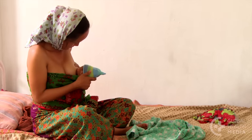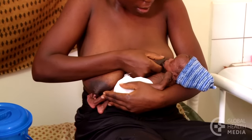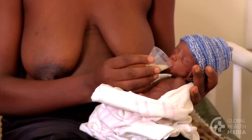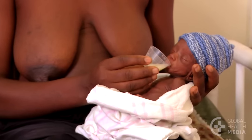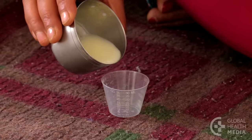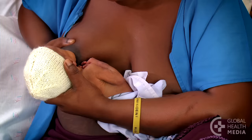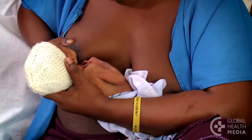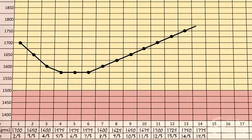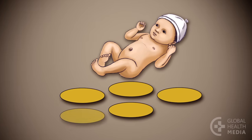Gradually increase breastfeeding with less and less supplementation. As a guide: if your baby does not attach well at the breast, give the full volume of milk by feeding tube or cup. If she attaches well but has frequent long pauses, or feeds for less than 10 minutes, give half the volume. Your baby no longer needs extra feeding if she feeds well by breast for more than 15 minutes at each feed, is gaining weight, is content between feeds, and has frequent yellow stools — four or more each day.